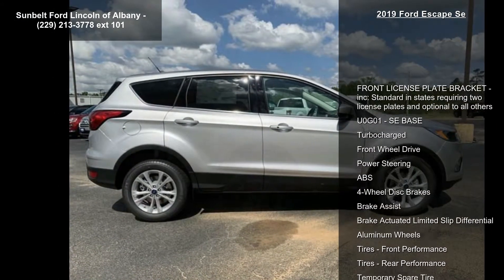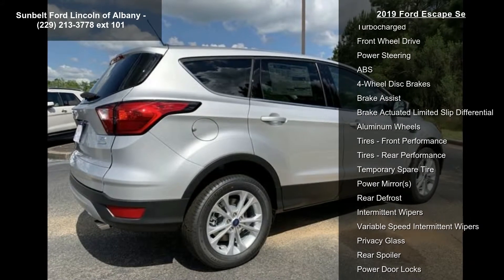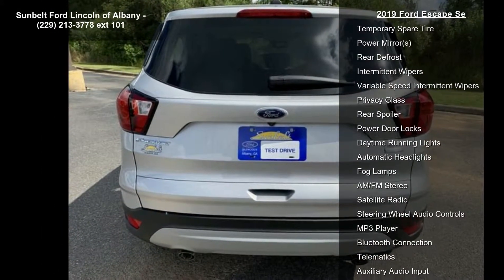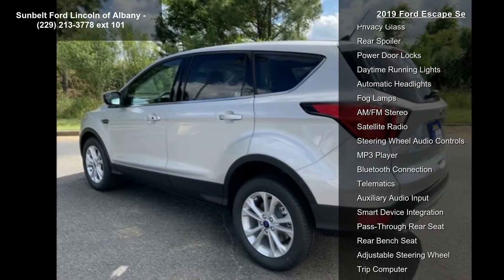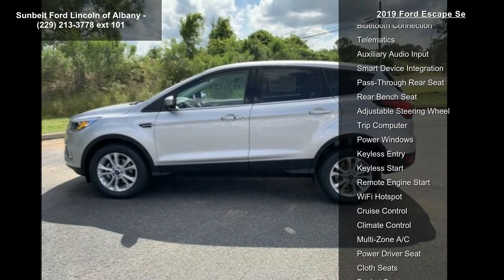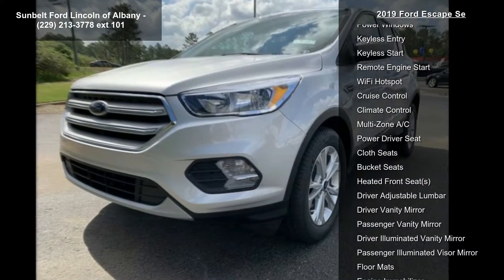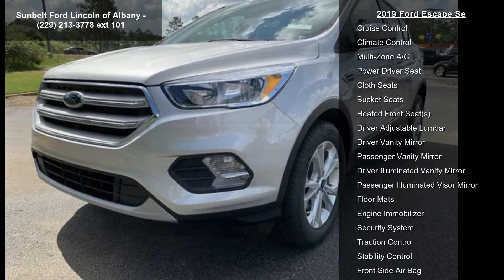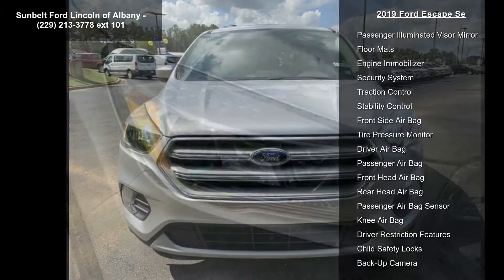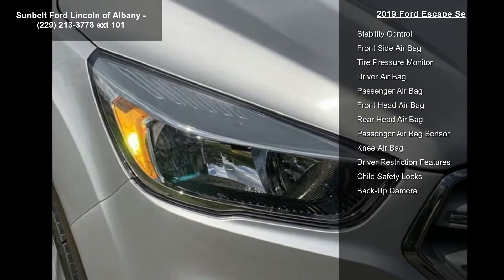Some of the top features included with this vehicle are: Front License Plate Bracket, standard in states requiring two license plates and optional to all others, U0 G1, SE Base, Turbocharged, Front Wheel Drive, Power Steering, ABS, 4-Wheel Disc Brakes, Brake Assist, and Brake Actuated Limited Slip Differential. Low mileage is an important factor in your purchase, and this vehicle delivers a low odometer reading.